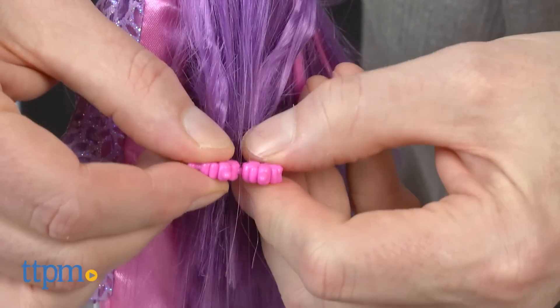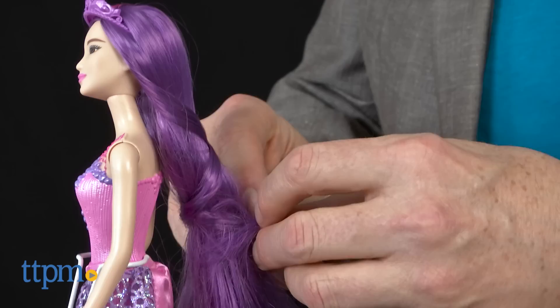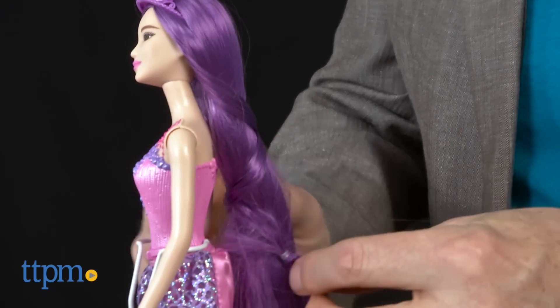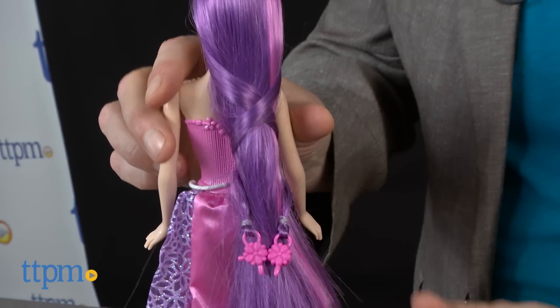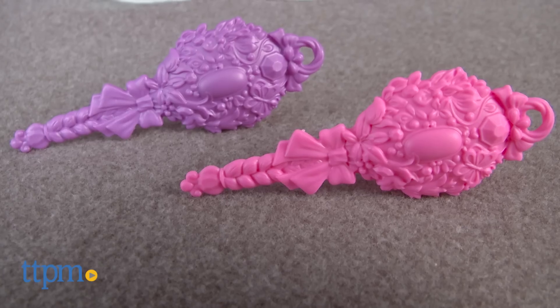The dolls have long, thick hair that's easy for small fingers to style. Each doll has one highlight strand and two strands that end in beads that can be connected to hold the strands in place when you're done styling. The beads also fit into the styling tool, which is sold separately. Each doll also includes, of course, a tiara and a brush.